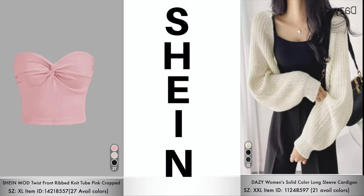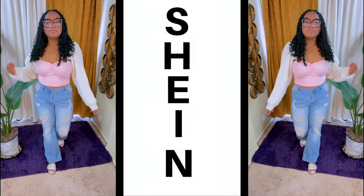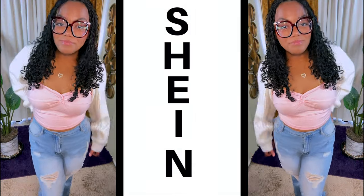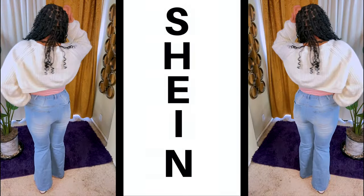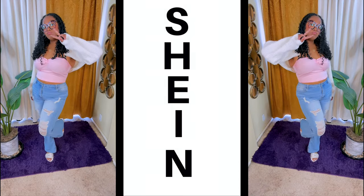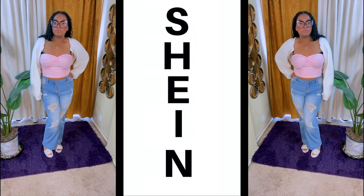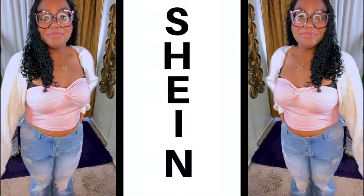Next we have this ribbed knit tube top, available in 27 colors, and the long sleeve cardigan, available in 21 colors. This cardigan is amazing — I really like the quality of it. Shein has so many different available colors in this tube top, which is great. If you find something you really like, get it in every single color. Mumsy has four of these cardigans now. The ribbed top is really good quality and the cardigans can go with just about anything — I love the flare in the back of them.